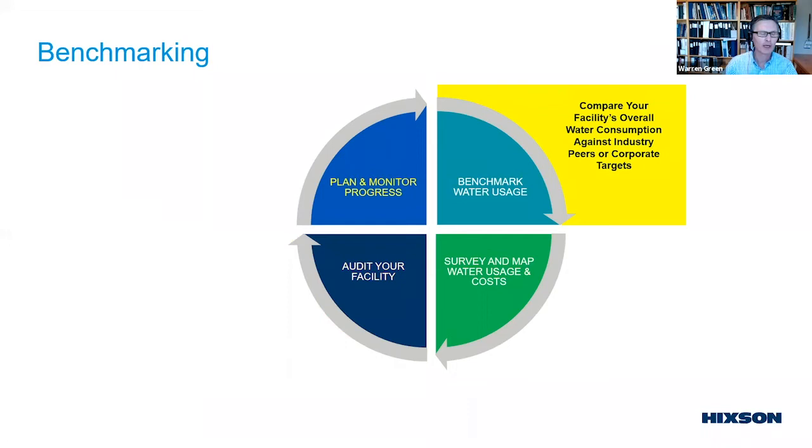The common benchmark is the Water Use Ratio, or WUR — also called the wastewater use ratio — benchmarked by Hickson and by the industry across various segments. At a high level, it is simply the total water you buy divided by the total amount of product you produce, either as a gallon-to-gallon ratio or a gallon-to-pound ratio.